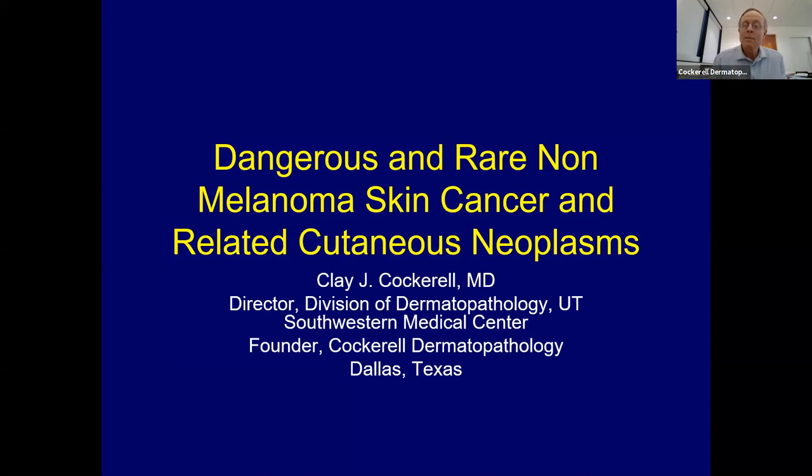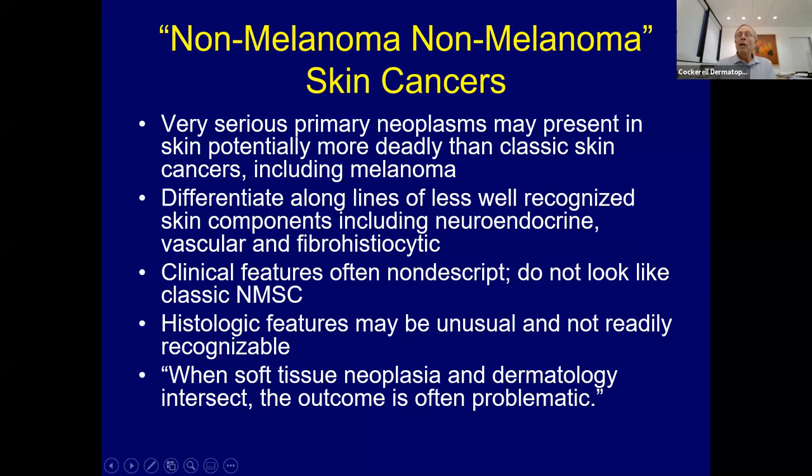Today we're going to talk about some of the unusual skin cancers. You probably know most everything about basal cells and squamous cells, so I'm not going to hit on that. We'll talk about some of the unusual cancers you see periodically that you need to know about. These are serious cancers you may encounter, and if you practice long enough, you probably will encounter one or more of these. Some are actually more deadly than melanoma.